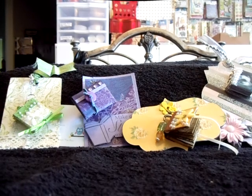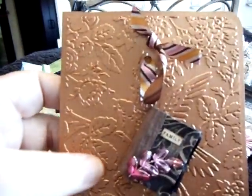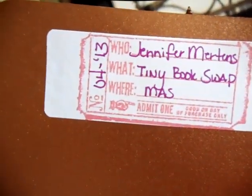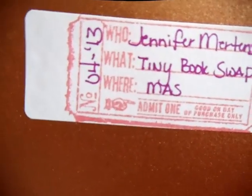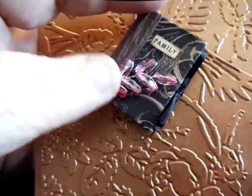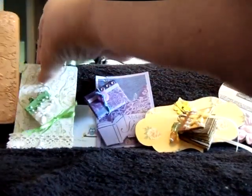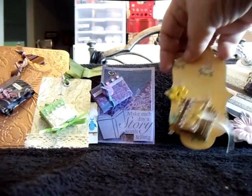Okay, this one is from Jennifer. Look at this — she embellished it and it's so pretty. It's got like a bronzy color to it. Very nicely done. There's her info right there — 'Tiny Book Swap.' Cute how she's got that little tag. Look at her little book — she put a little wheat spray on there and it says 'Family.' How adorable. Some of the ideas these ladies come up with — they're so darn creative.